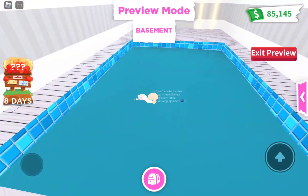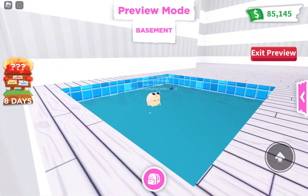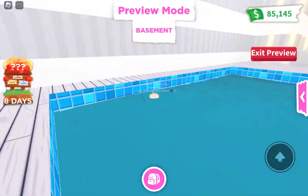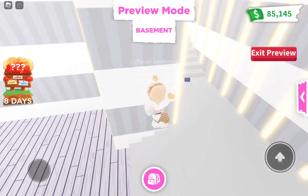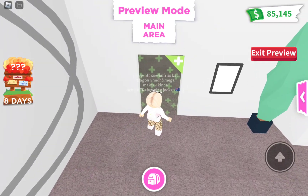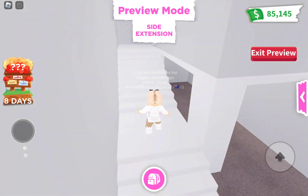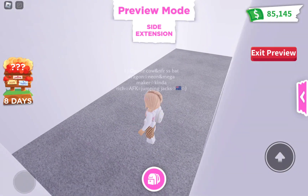Wait, this area is only a square — why does it go here? It's like a different world area, almost like a secret area. I might get it for a video but it's not really worth it. Going through the side extension — this is another extension.